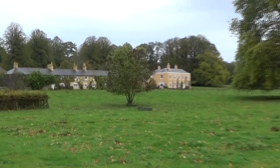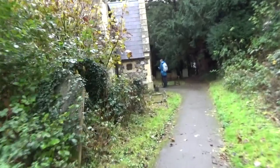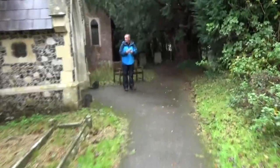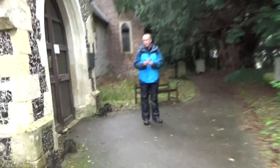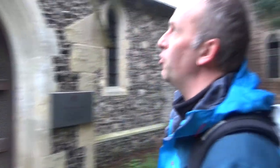These must be workers' cottages for people who work on the estate. We walk up further and come to the church — it's still consecrated. One of the blogs said the church was for sale a few years back, but it's obviously been bought by the conservation trust. Isn't that amazing? On we go through the lych gate.